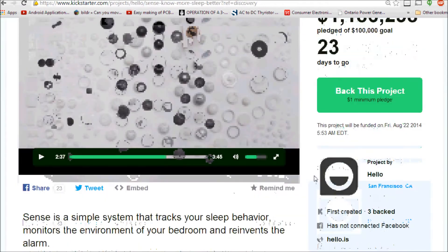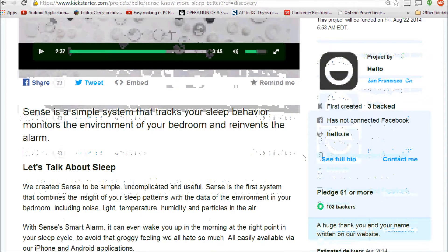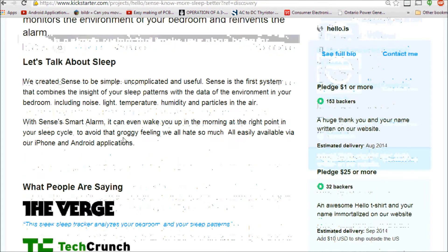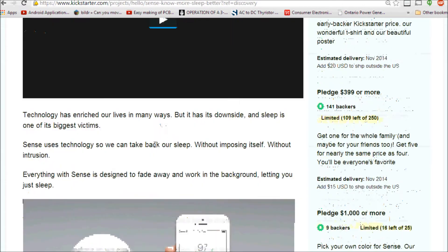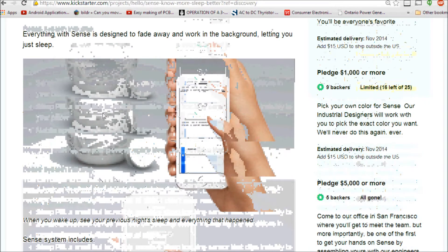You have plenty of time to purchase it and decide if it's beneficial for you. It's a simple system that tracks your sleep behavior, monitors the environment of your bedroom, and reinvents the alarm. Let's take a look at some of the things that go into this device.